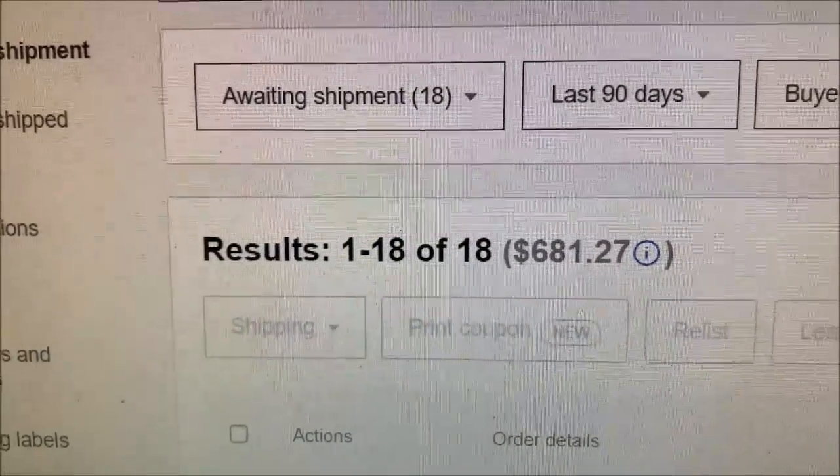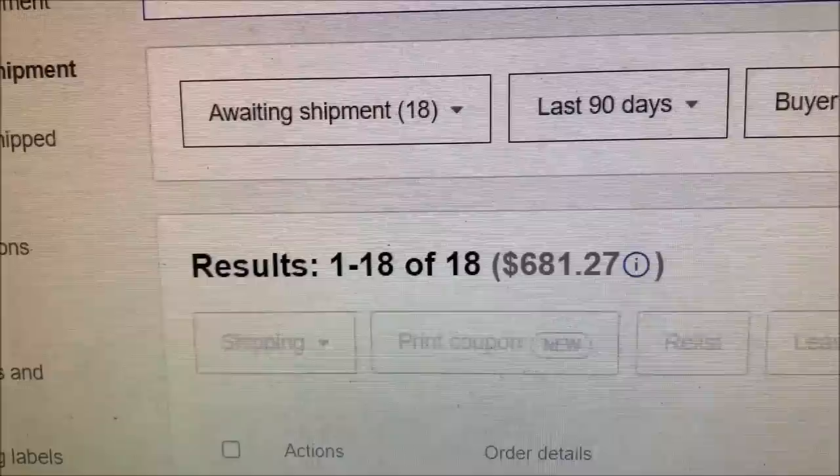We've got some eBay orders that I'm going to pull for you. The goal is to be more regular on videos in 2022. Things have calmed down a little bit with the house and whatnot. Not a lot of eBay orders, but we really haven't been listing much lately — we've been so busy with the sale and everything and it's been a nightmare. So we've got 18 orders for $681. Let's go through them and pull them.